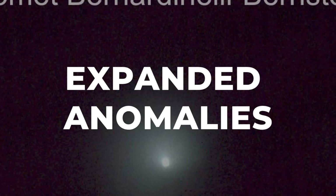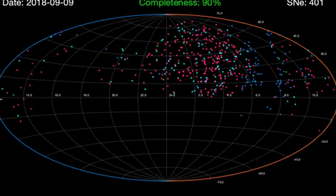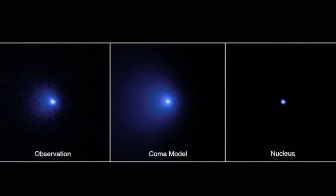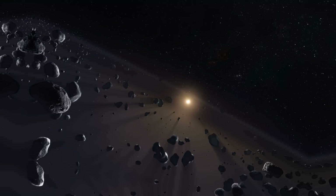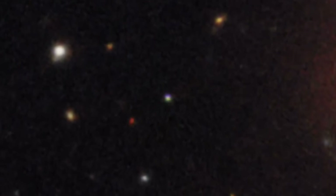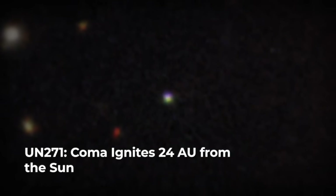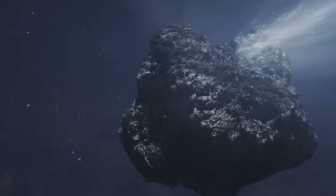C/2014 UN271, known as Bernardinelli-Bernstein, emerged from archival survey data as something entirely outside the norm. Its discovery revealed a comet of staggering proportions — roughly 150 km across, confirmed by Hubble and ALMA — dwarfing nearly every other known comet. Most long-period comets measure just a fraction of that size, but here was an object rivalling the icy bodies of the Kuiper Belt. Its activity began while the comet was still far beyond Saturn, in a region where sunlight barely registers and water ice is rock-hard. In 2014, at nearly 24 astronomical units from the Sun, a faint coma appeared — an early sign that volatile material was escaping its surface well before most comets would even stir.